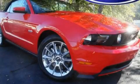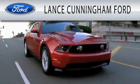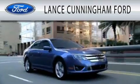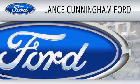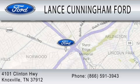Contact us today to schedule your opportunity to see this automobile in person. Lance Cunningham Ford is dedicated to doing everything possible to ensure that the experience you have selecting your next vehicle is as pleasant as possible. We are located at 4101 Clinton Highway in Knoxville.